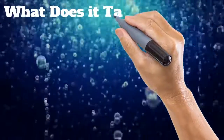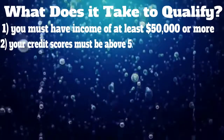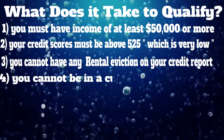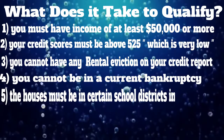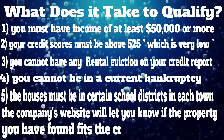What does it take to qualify? You must have income of at least $50,000 or more. Your credit scores must be above 525, which is very low. You cannot have an eviction on your credit report. You cannot be in a current bankruptcy. The house must be in certain school districts in each town, and the company's website will let you know if the property you found fits the criteria.